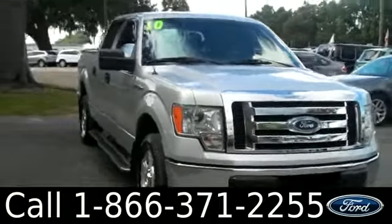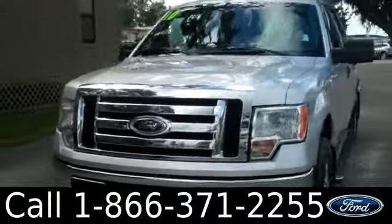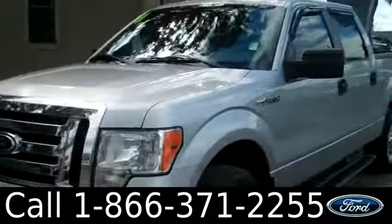Ashley here with SantaFe Ford. You're looking at a 2010 Ford F-150. Remember, you can check out all of our inventory online by visiting SantaFeFord.com.